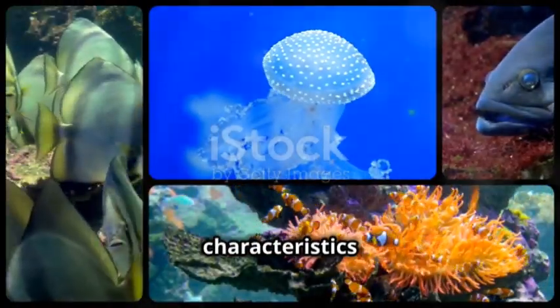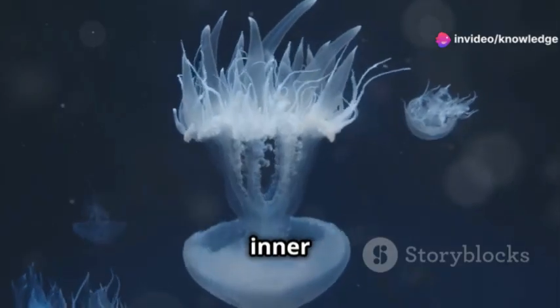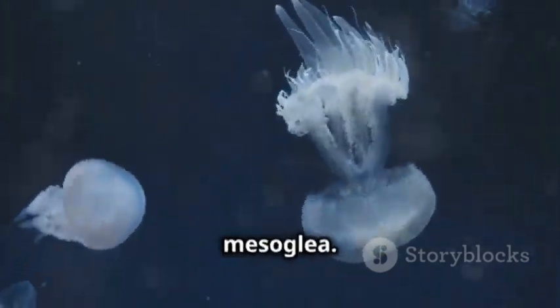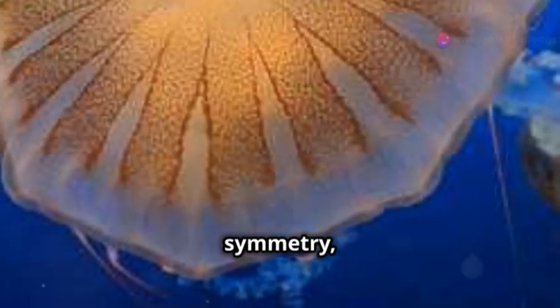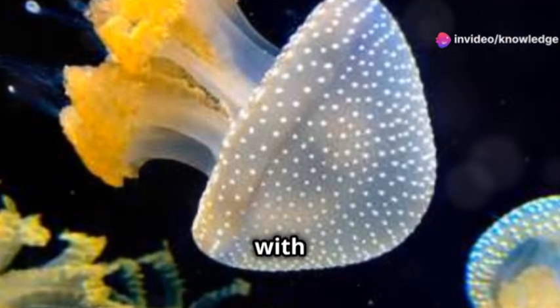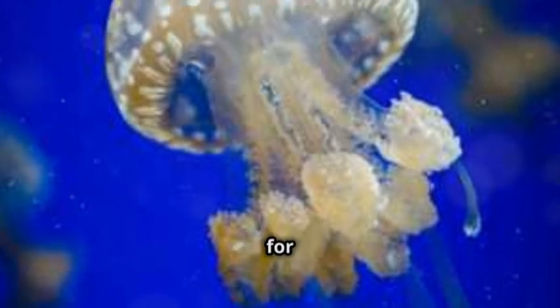Let's explore the key characteristics of Coelenterata. Coelenterates have a simple body structure with two layers of cells: an outer layer called the ectoderm and an inner layer known as the endoderm, separated by a non-cellular jelly-like substance called the mesoglaea. These animals exhibit radial symmetry, meaning their body parts radiate out from a central axis, allowing them to interact with the environment from all directions — an adaptation perfect for life underwater.